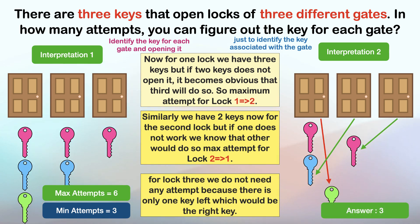Hence, for the first interpretation — identifying the key for each gate and opening it — the answer is six. For the second interpretation — just identifying the key associated with the gate — the answer is three. That's all for this video. Let me know if you have any questions and I'll try to address them as soon as possible. Thanks for watching — let's meet in the next video with one more interesting puzzle. Thank you.